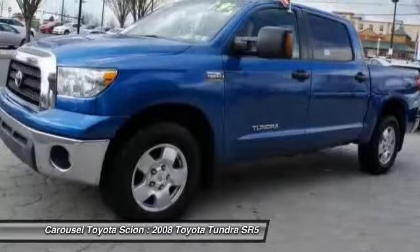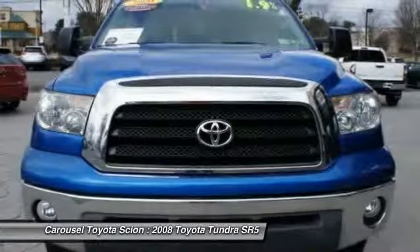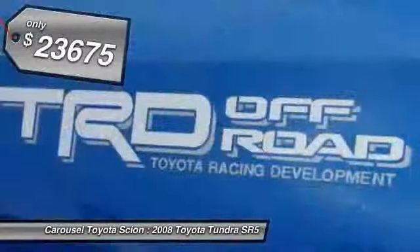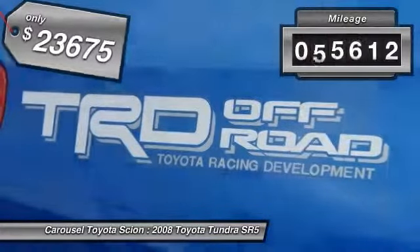With a towing capacity of up to 10,000-plus pounds and a payload capacity of over 2,000 pounds, the Tundra is the perfect mix of power and efficiency and is priced below $25,000. This vehicle has less than 70,000 miles.